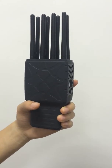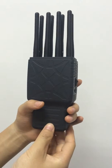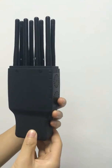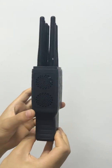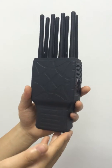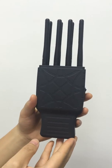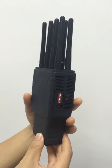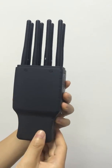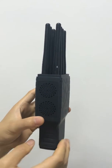Hi ladies and gentlemen, today I would like to introduce one new model — our 8-antenna portable jammer. This jammer is very different from other jammers because it can block eight different frequencies, covering almost CDMA, GSM, 3G, 4G, GPS, Wi-Fi.